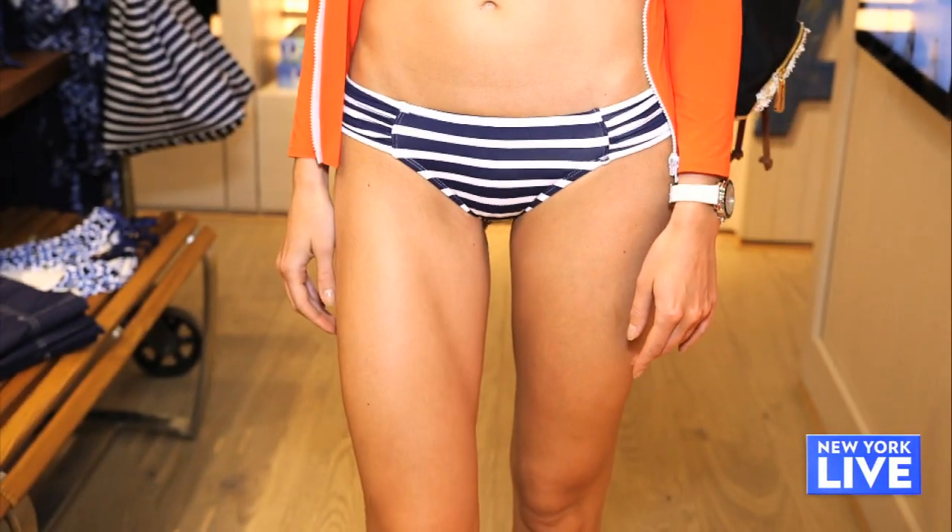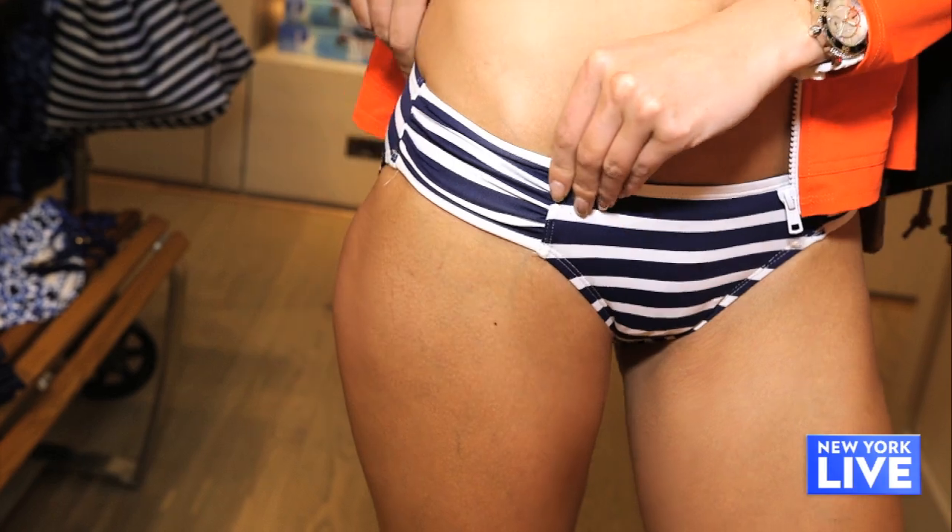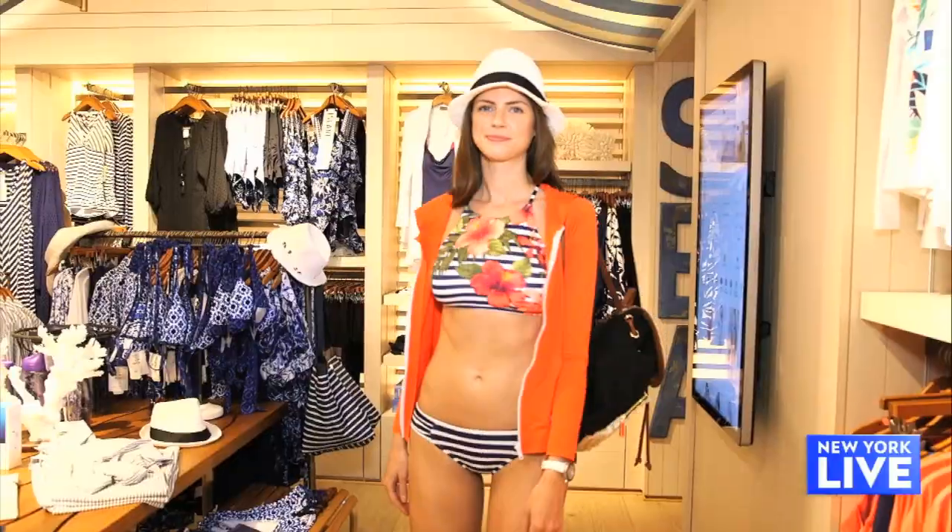And I love the bottoms here — they're not so skimpy. They have a thicker band, so she can really be active in these and look really cute. And it's still a bikini, but it's a more sporty style.